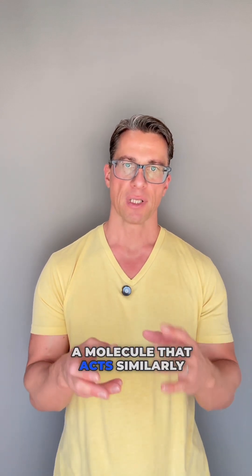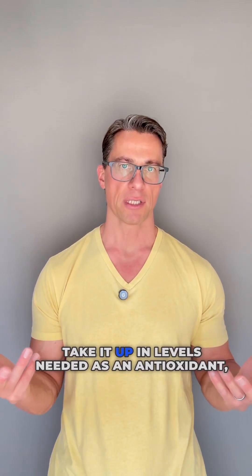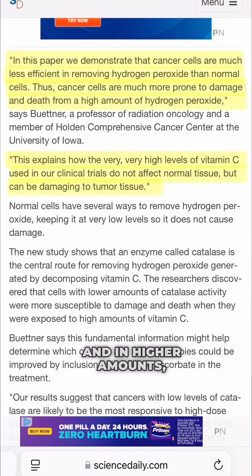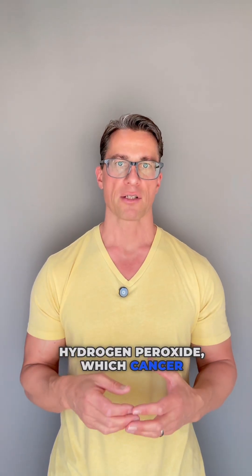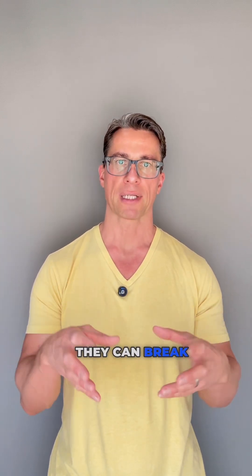A molecule that acts similarly in such a scenario is vitamin C. Healthy cells will only take it up in levels needed as an antioxidant, while cancer cells cannot regulate the uptake of vitamin C, so they get flooded with it. In higher amounts, it becomes a pro-oxidant and produces hydrogen peroxide, which cancer cells lack the enzyme for breaking down.